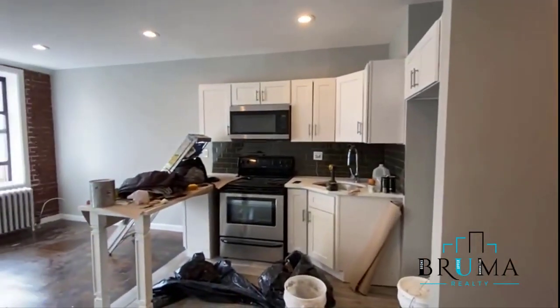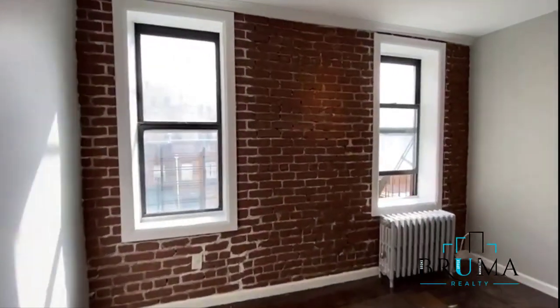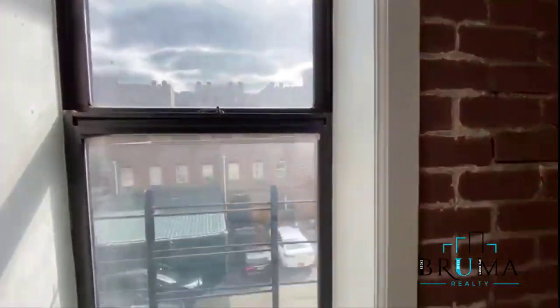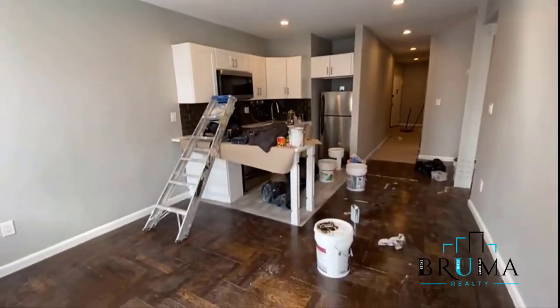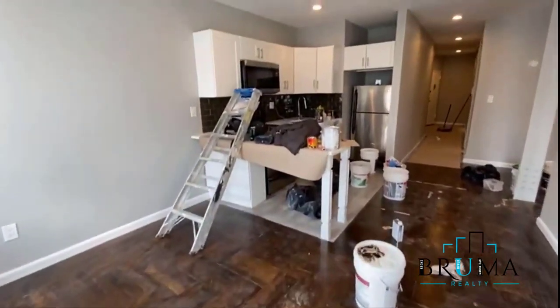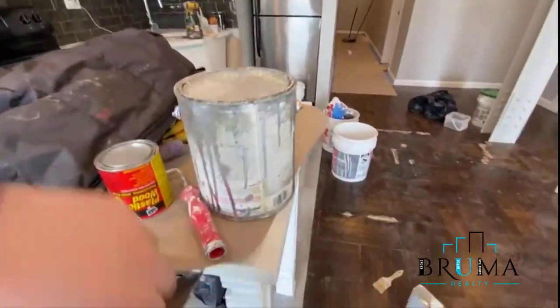Here we have the kitchen and open space for the living room. Nice exposed brick and large windows. Beautiful recessed lighting. We have the kitchen with a nice island countertop.